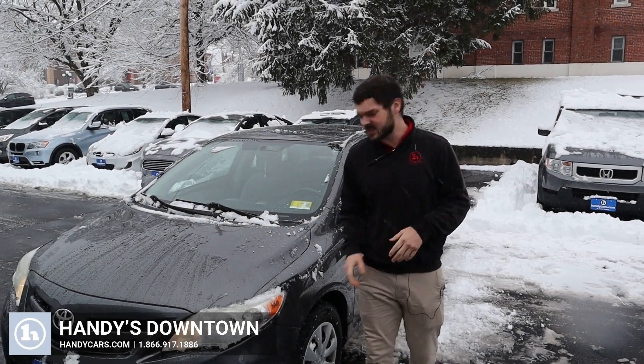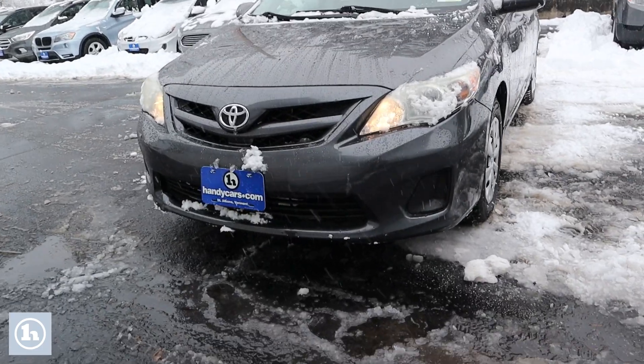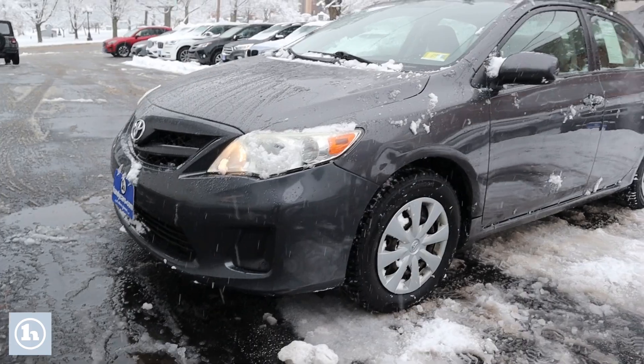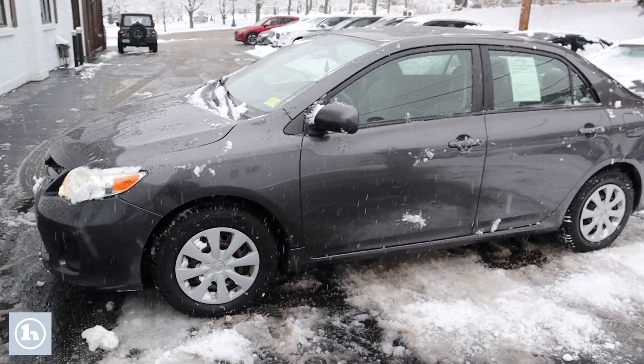Hey, this is Andrew at Handy Downtown, and today we're taking a look at this 2011 Toyota Corolla. It's got a fresh inspection only last month. This is one of our as-is options — it has not been through our shop, which means this inspection sticker was put on by a different service shop.